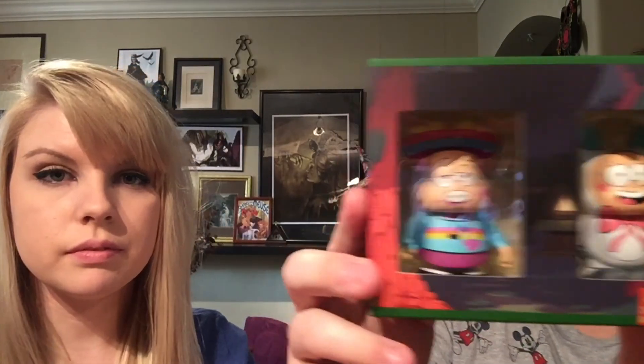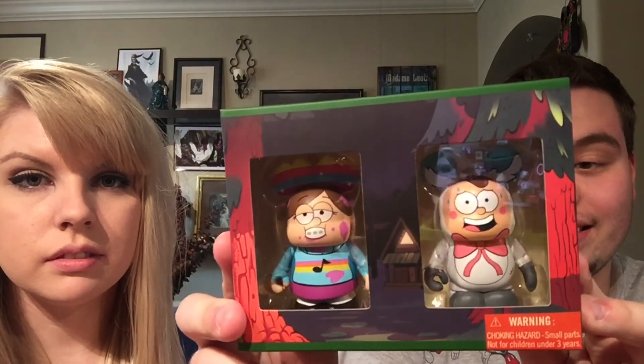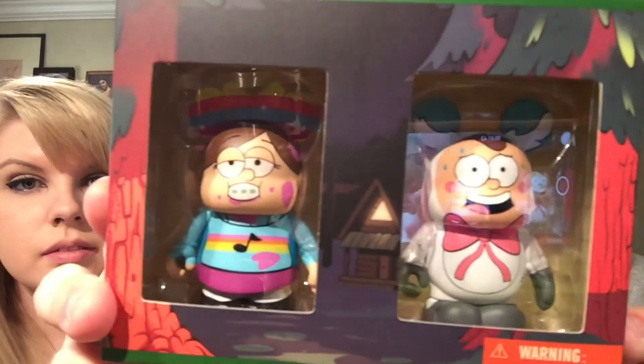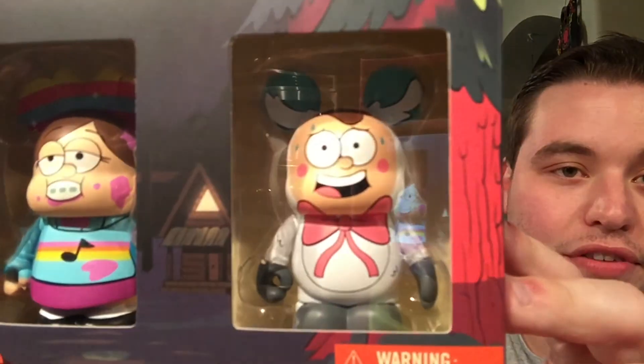And then this one came out at D Street this week — Smile Dip Mabel and Lammy Dance Dipper. We love Gravity Falls, we've been watching it literally for probably like two months now, and we are in love with the show. These vinylmations are actually pretty cool, we'll probably do a review on them — very cool. But what we have been waiting for is the unboxings of the blind boxes.